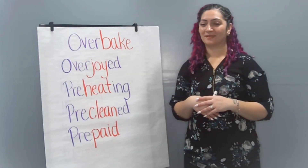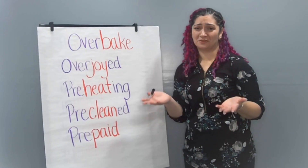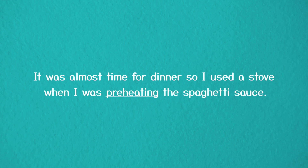Sentence four: It was almost time for dinner, so I used the stove when I was ___ the spaghetti sauce. It's almost dinner, so it's not dinner yet — it means it's still before dinner. There's that prefix pre. What might you do to spaghetti sauce? Did you write preheating? That word fits because we had to preheat the spaghetti sauce before eating it. It was almost time for dinner, so I used the stove when I was preheating the spaghetti sauce.